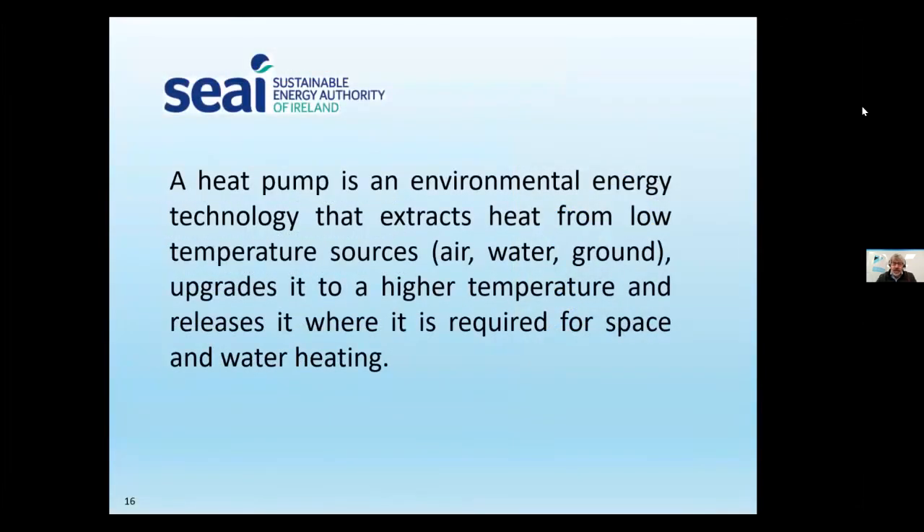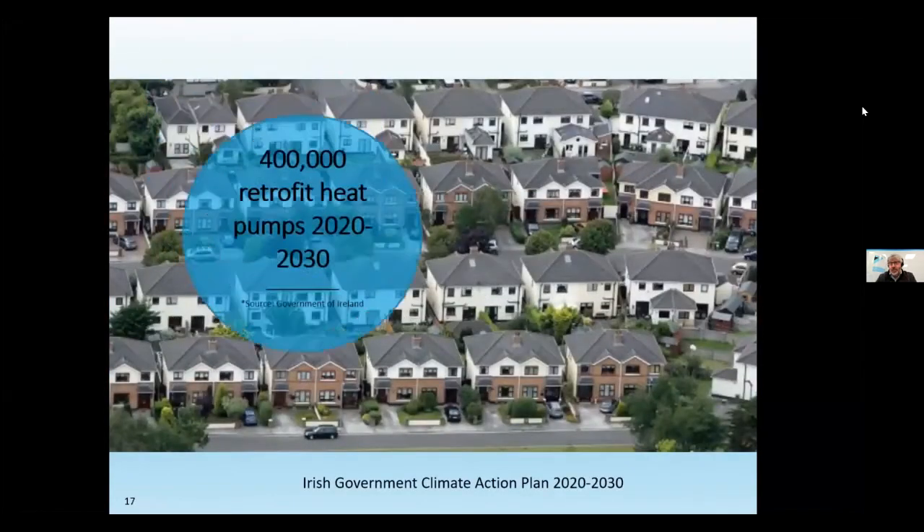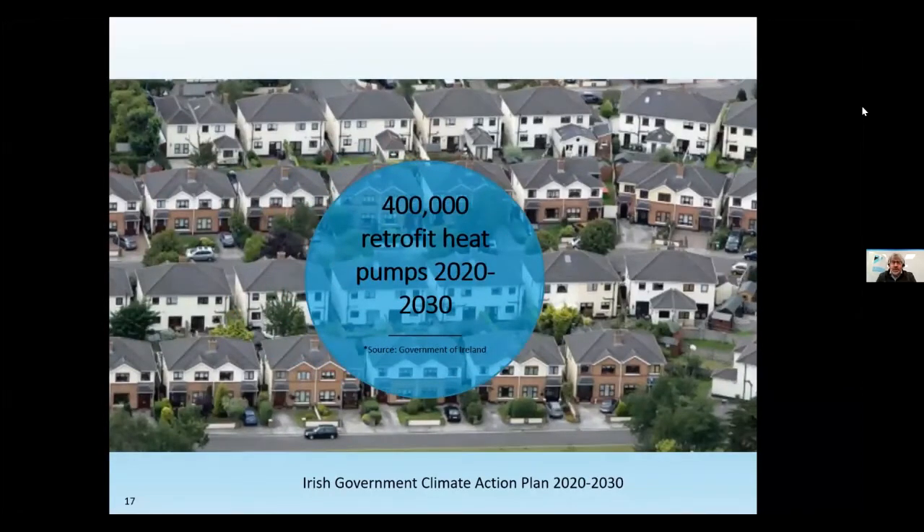What we're here to talk about today is heat pumps, specifically air-to-water systems. It's an environmental energy technology — you extract heat from the air, water, or ground and upgrade it for space heating. The big driver is retrofitting under the Climate Action Plan. The government plans to retrofit between 500,000 and 600,000 houses over the next 10 years, with at least 400,000 targeted for heat pumps — and that's on the retrofit market alone, not including new builds.